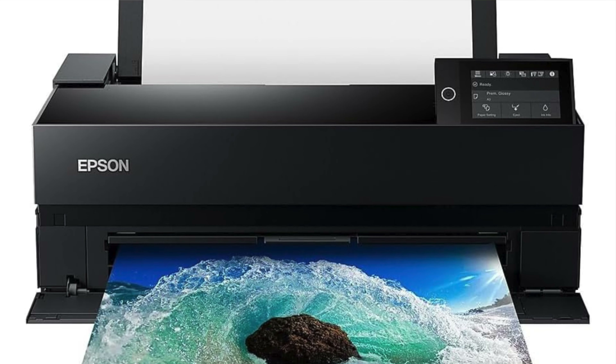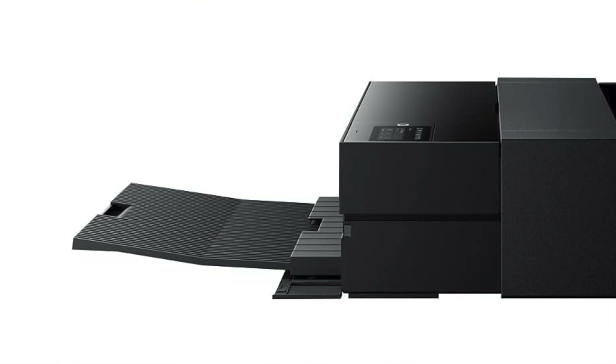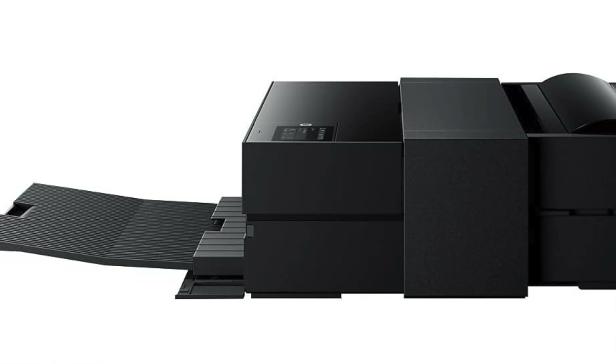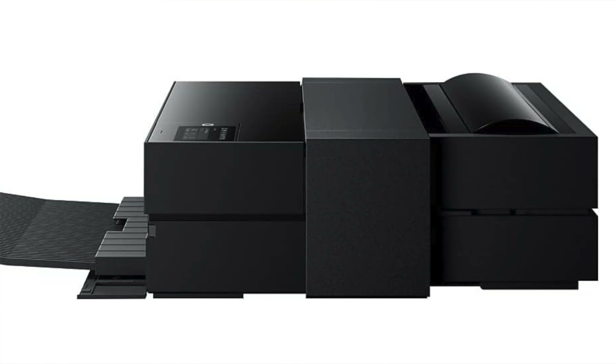Key features: gallery-level quality — this beast churns out prints that could hang in an art gallery, not just your fridge. We're talking 17 by 22 inch prints that could make professional photographers weak at the knees.